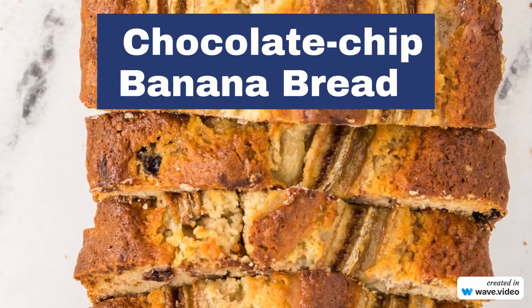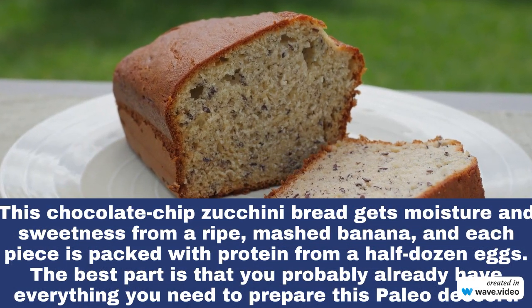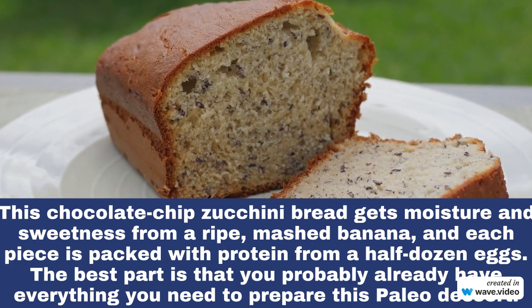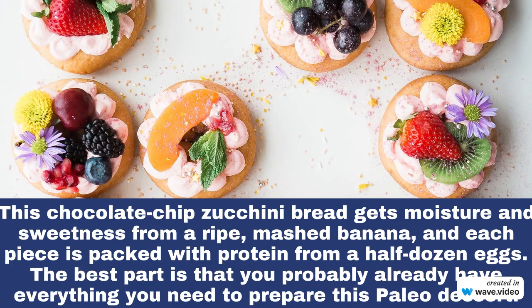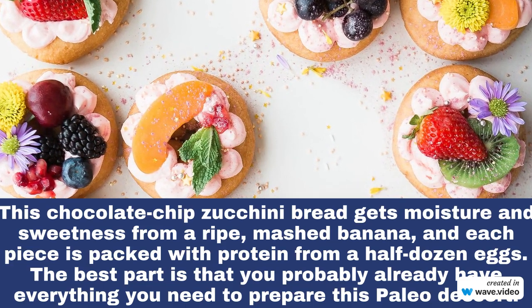Number 3: Chocolate Chip Banana Bread. This chocolate chip zucchini bread gets moisture and sweetness from a ripe, mashed banana, and each piece is packed with protein from a half-dozen eggs. The best part is that you probably already have everything you need to prepare this paleo dessert.